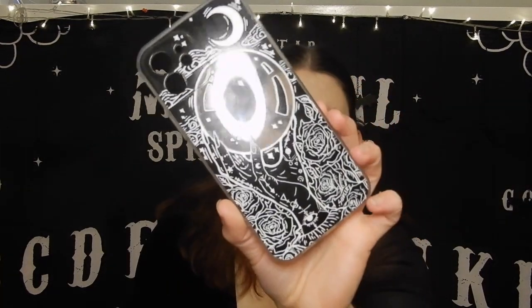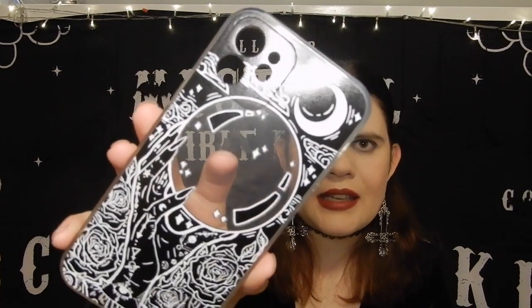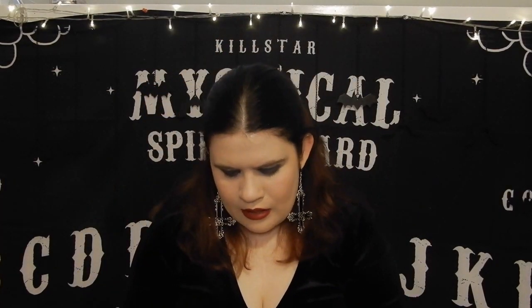Up next is one of my favorites. It looks like a crystal ball in the middle with a hand holding it, and there's a moon as well. This is definitely one of my favorite phone cases. It looks really good against my black iPhone.